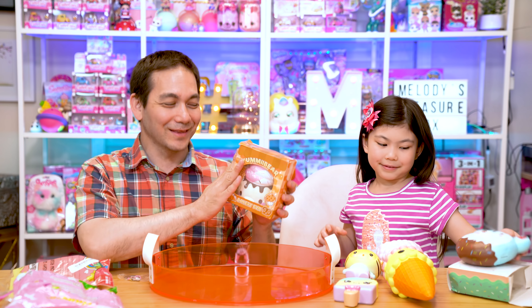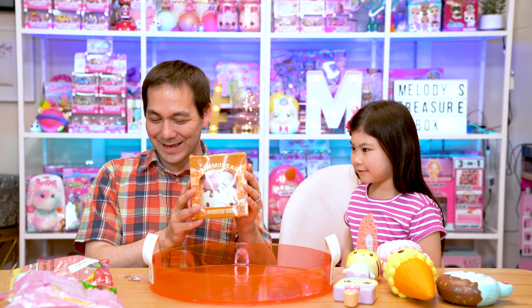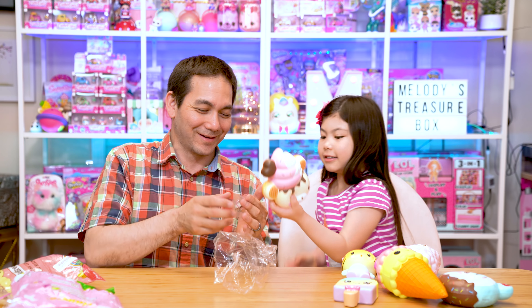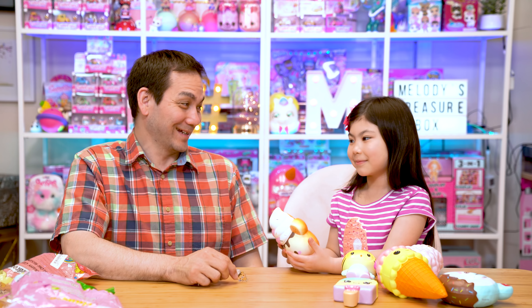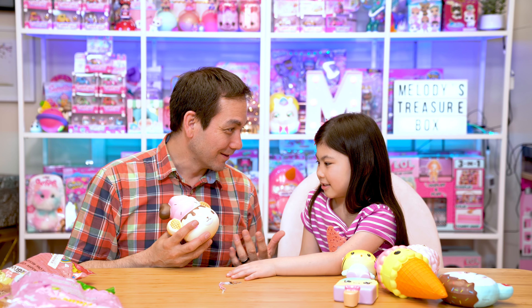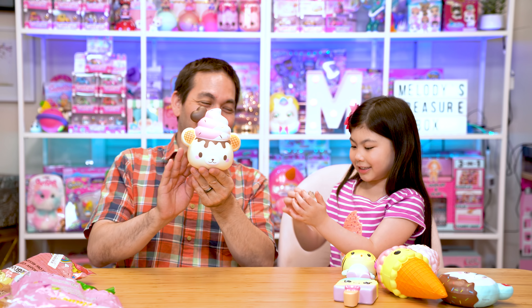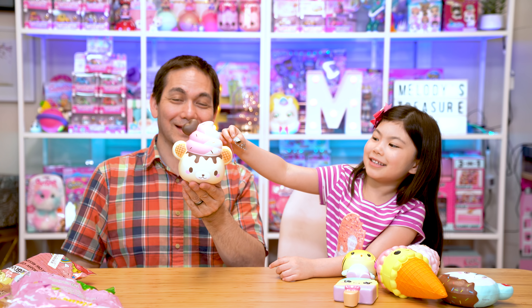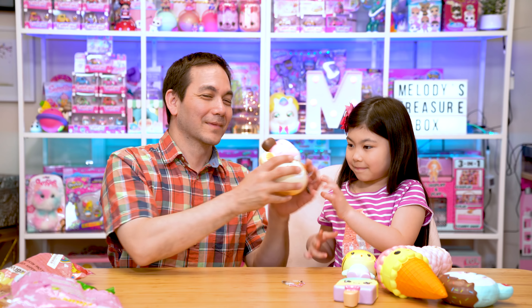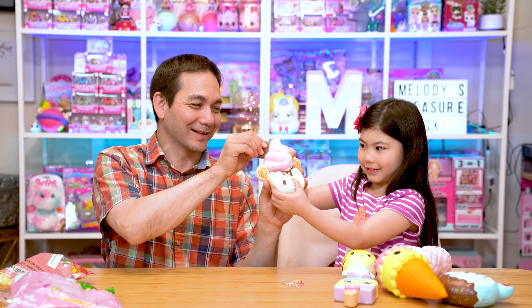That leaves us with one last squishy — the Yummy Bear Bakery Bun from Creamy Candy. Look at that squishy, Melody. It looks like it's toasted. It also comes with a keychain, and she kind of smells like donuts. Look how fat that is — it's bigger than my hand. Melody, it's bigger than your face! If this were a real bakery bun, our whole family would have to share it. Look how cute Yummy Bear is — just like the little keychain. It's time for a squish! It feels like squeezing a cloud.